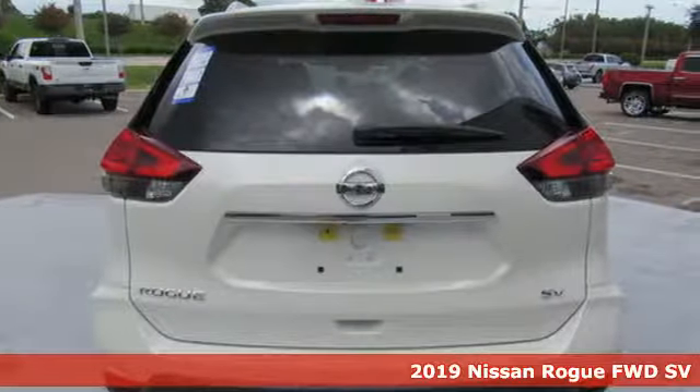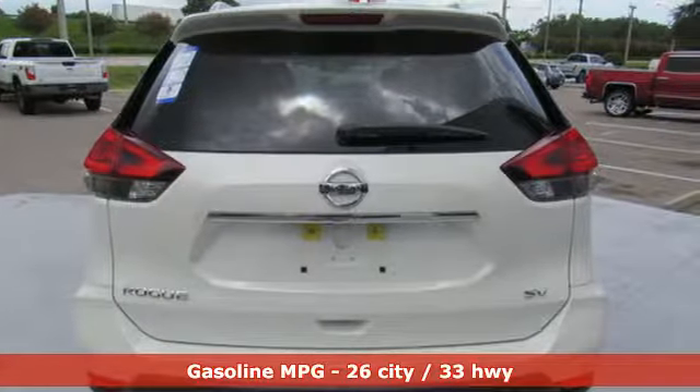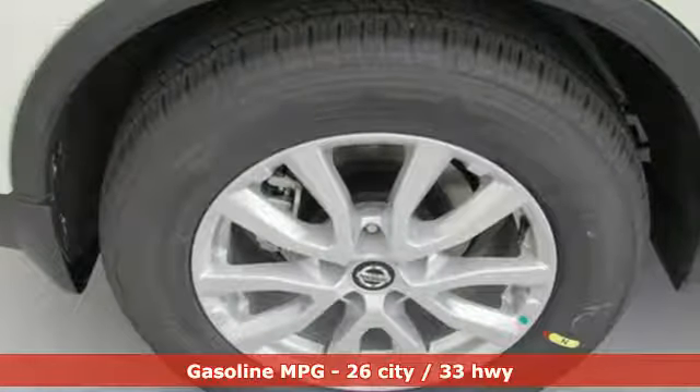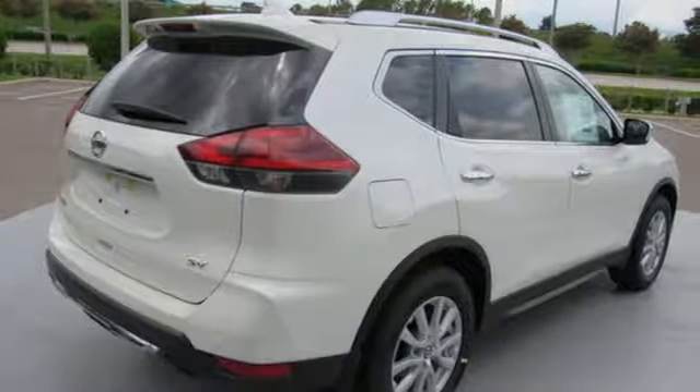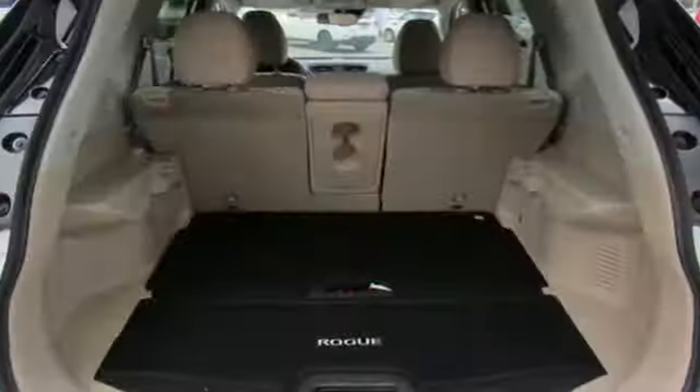It comes with the features you need, and better yet: streaming audio, doors and push-button start proximity key, dual zone climate control, remote engine start, and front heated bucket seats.